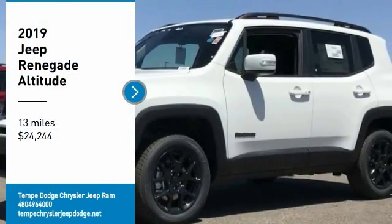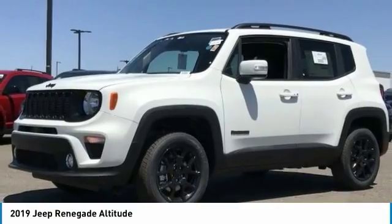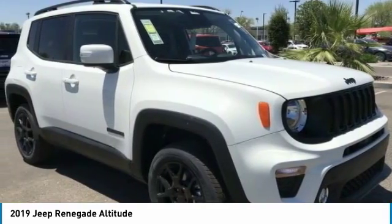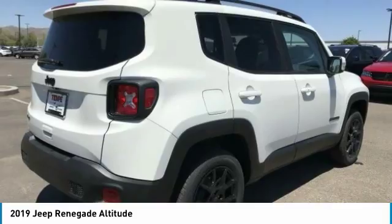We are pleased to show you the 2019 Jeep Renegade. The Jeep Renegade offers full-size capability built in a smaller SUV. The Jeep Renegade is an incredible combo of smart technology, cool colors, and innovative materials.